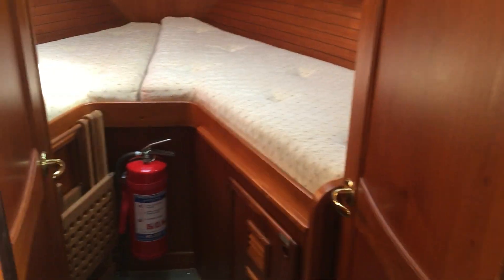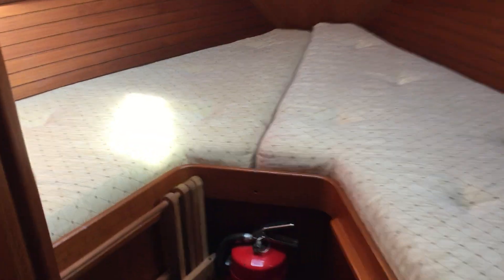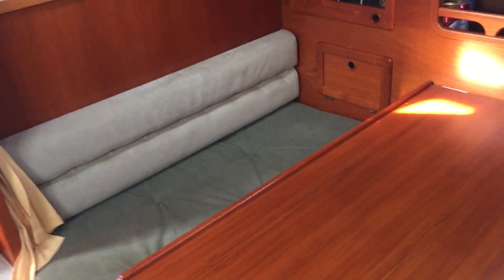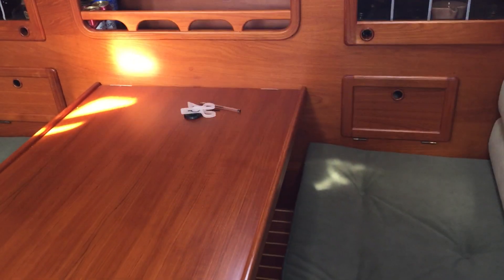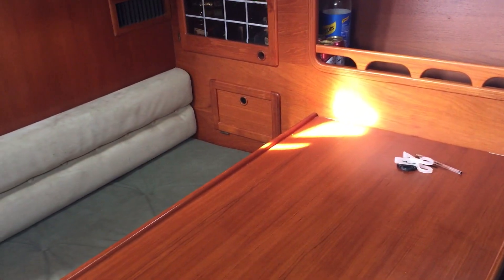Forward cabin with an ensuite head, and then coming back to this wood-panelled saloon. If you'd like to know more about this Naughty Cat 331, please have a look at BoatShed.com.